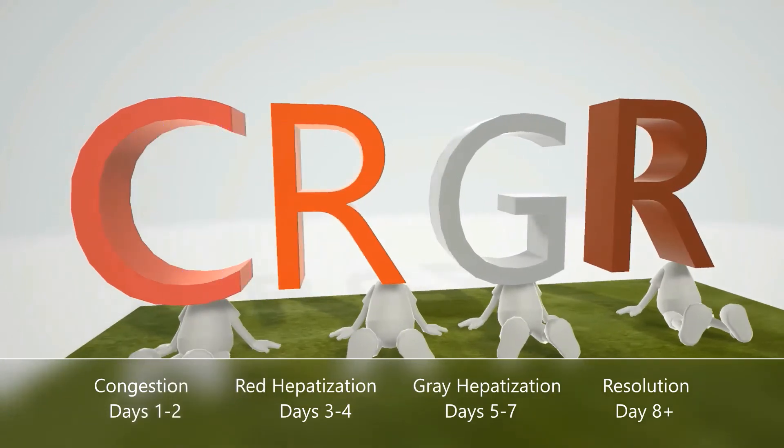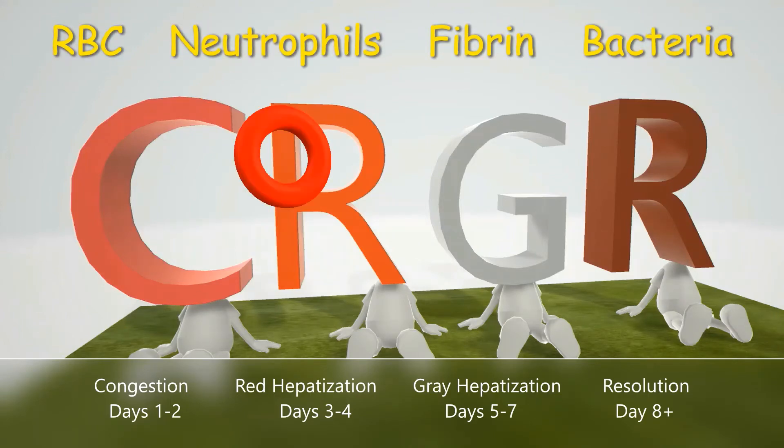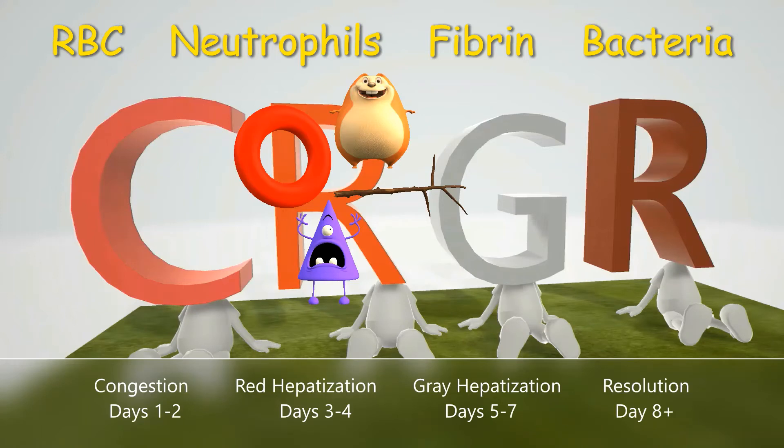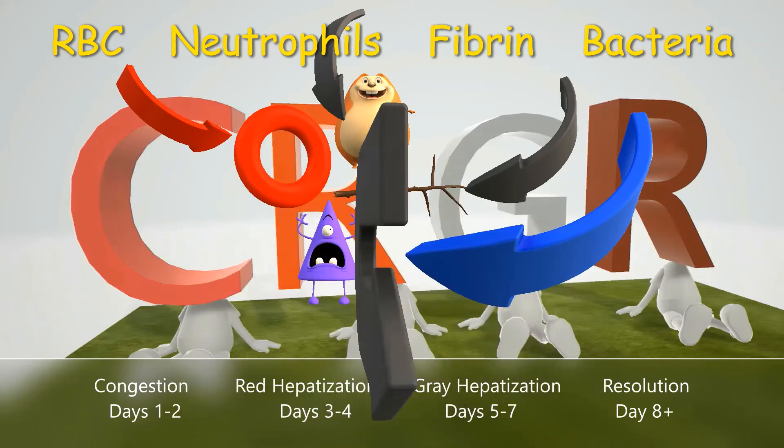Moving on to R for red hepatization. This happens between days three and four, and this is where the exudate — which contains red blood cells, neutrophils, and fibrin — starts filling the air spaces and making them more solid. It's called hepatization because it refers to the lungs taking on a liver-like appearance from the reddish-brown color of the exudate. The arrow here is to help us remember that this stage is reversible.